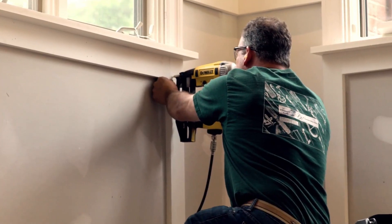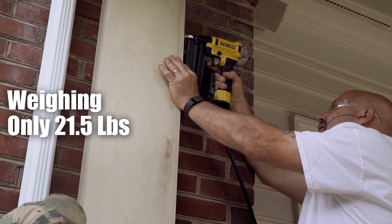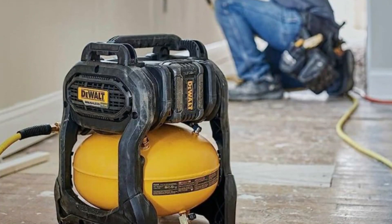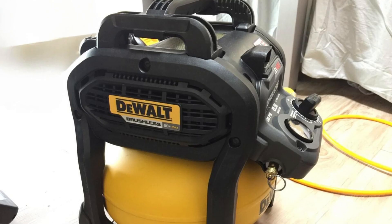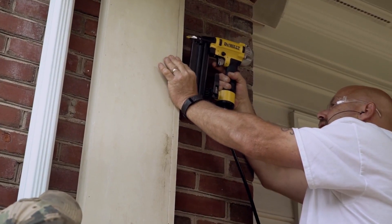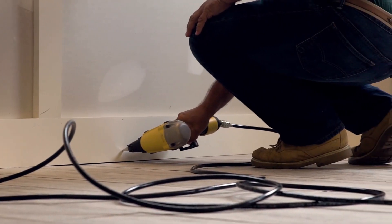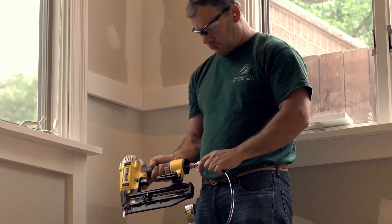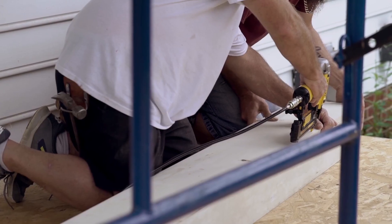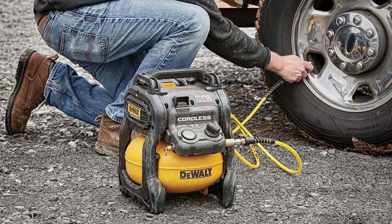Despite its powerful capabilities, this portable air compressor is also lightweight and portable, weighing only 21.5 pounds. This makes it easy to transport to job sites or move around your workspace as needed. The heavy-duty roll cage adds to its durability, making it ideal for use in tough job site applications. Additionally, this compressor is made in the USA with global materials, with an operational noise level of 79 dBA and 1.2 SCFM at 90 PSI, providing reliable and efficient performance.